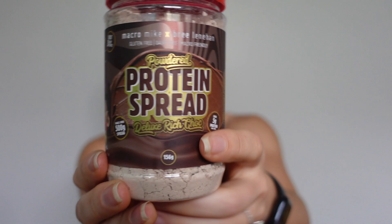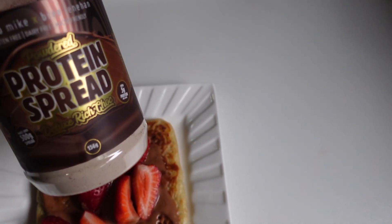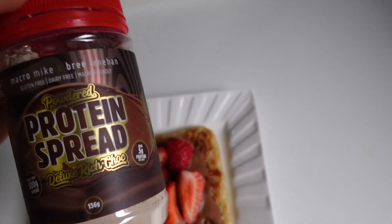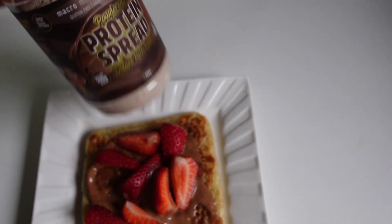The first flavor I got is in collaboration with Brie Leanham — but this is a bit different to the nut butters. It's like a Nutella sort of thing, a powdered protein spread in deluxe rich chocolate. I'm very excited to try this — when it initially launched it sold out pretty quickly, so I'm really glad I got my hands on it on a discount. I had this yesterday on a crumpet with some strawberries on top and I really really loved it. If you're after a great protein spread — a better-for-you alternative to Nutella — this is really great.